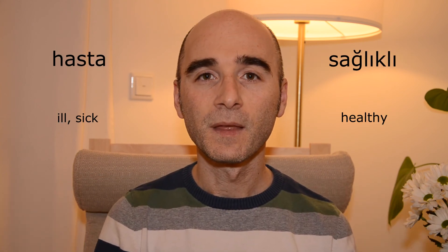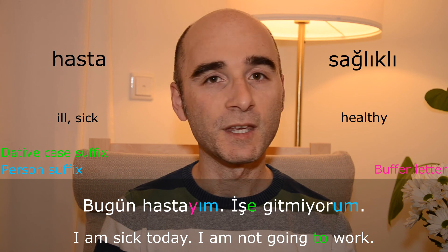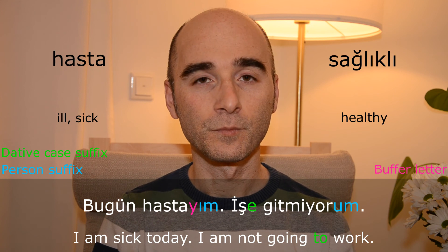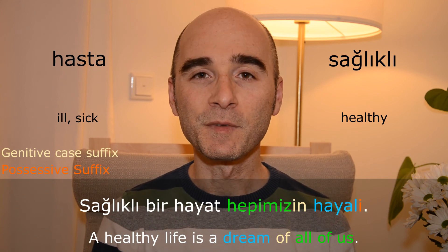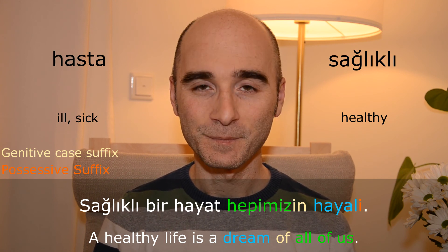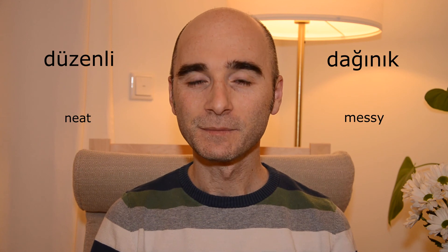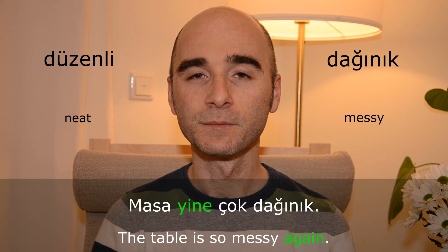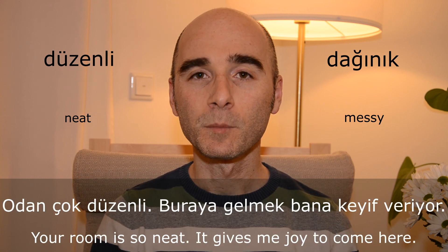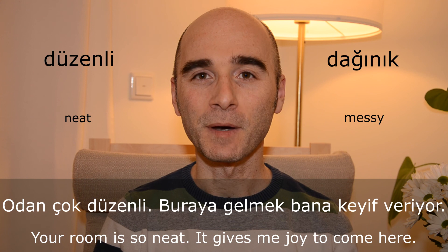Hasta — sağlıklı. Bugün hastayım, işe gitmiyorum. Sağlıklı bir hayat hepimizin hayali. Düzenli — dağınık. Masa yine çok dağınık. Odan çok düzenli, buraya gelmek bana keyif veriyor.